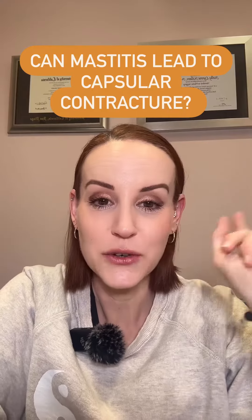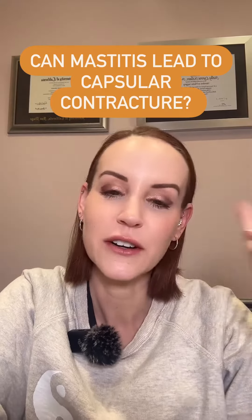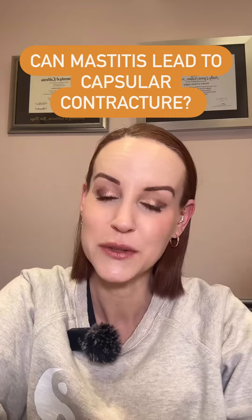In surgery yesterday, I treated a patient with capsular contracture, and her capsular contracture happened while she was breastfeeding — this sometimes can happen. With capsular contractures, there are typically three reasons why we see them.